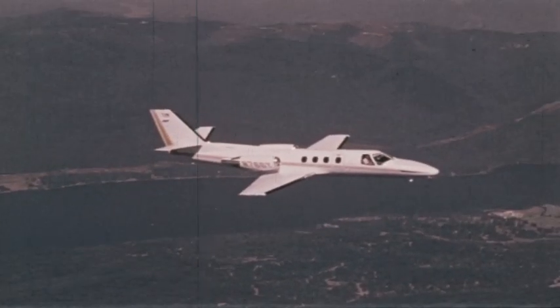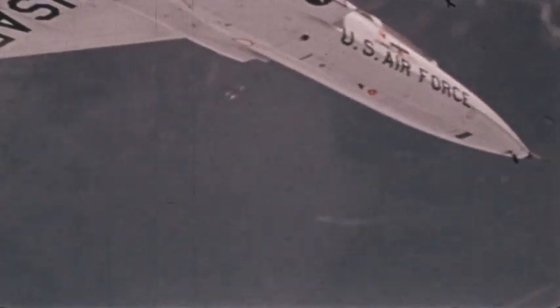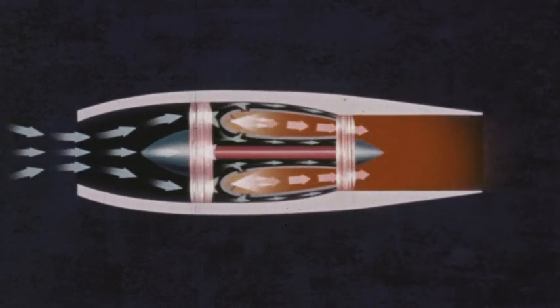Jets often fly best at altitudes of six to eight miles above the Earth, where the air is thin, so there is less drag. Since they perform well at such high altitudes, have you ever wondered why they aren't used for space travel? In a jet engine, the potential energy of the fuel is converted into heat energy by burning the fuel — that is, combining it with oxygen from the air. But about 20 miles up, the air becomes so thin that there is not enough oxygen to burn the fuel.